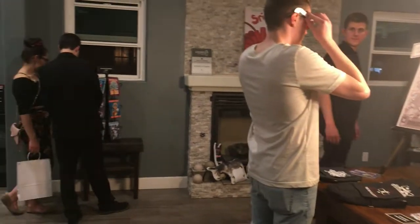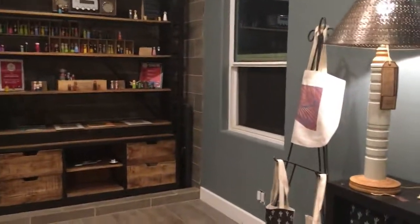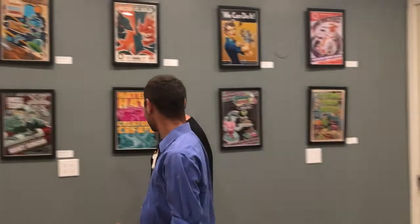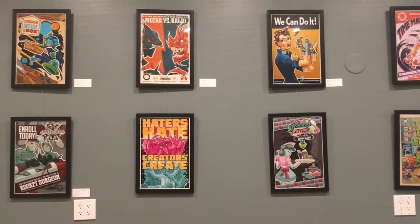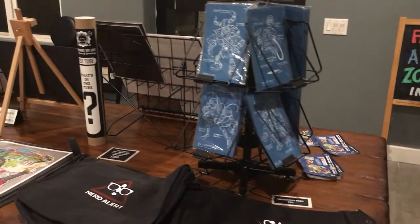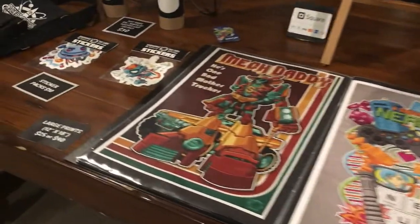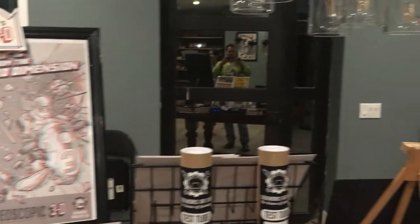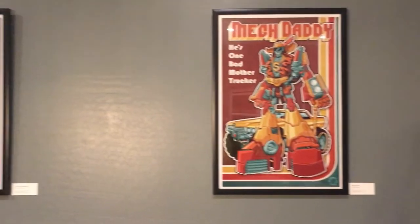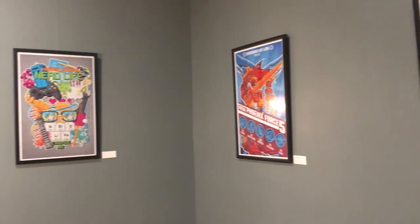Most galleries charge a commission — mine was 20%, so I bumped my prices up a little, but it works out because there's no shipping cost like when selling online. When you're at the show, be positive, smile, let people browse, but let them know you can help. I usually said, 'Hey, I'm the artist — if you have any questions, just let me know.' Try to mingle when you can. All in all I had a great experience, and yes, I would definitely do it again.